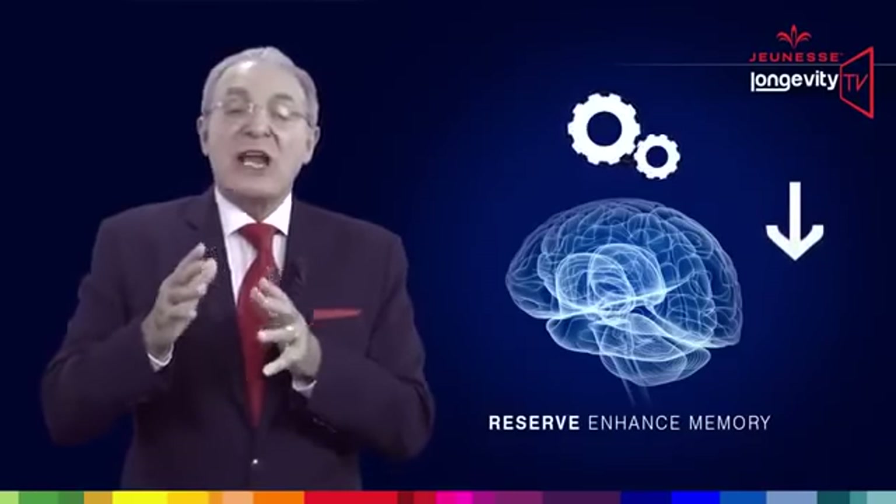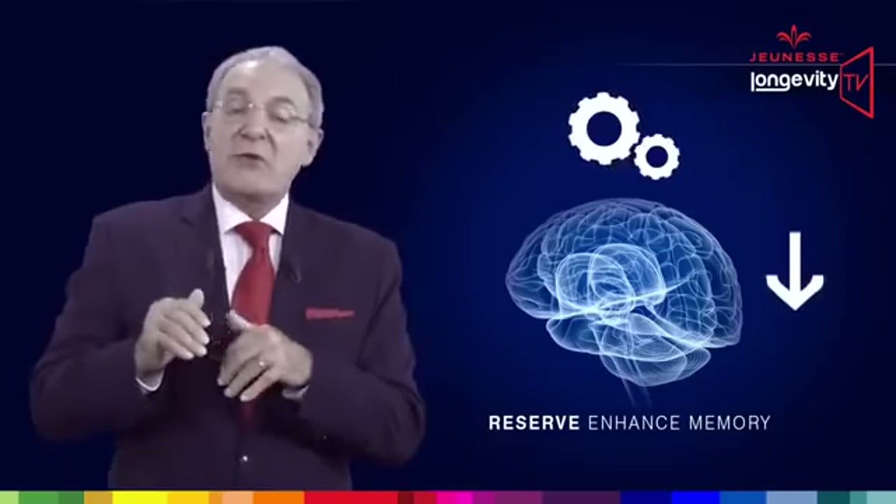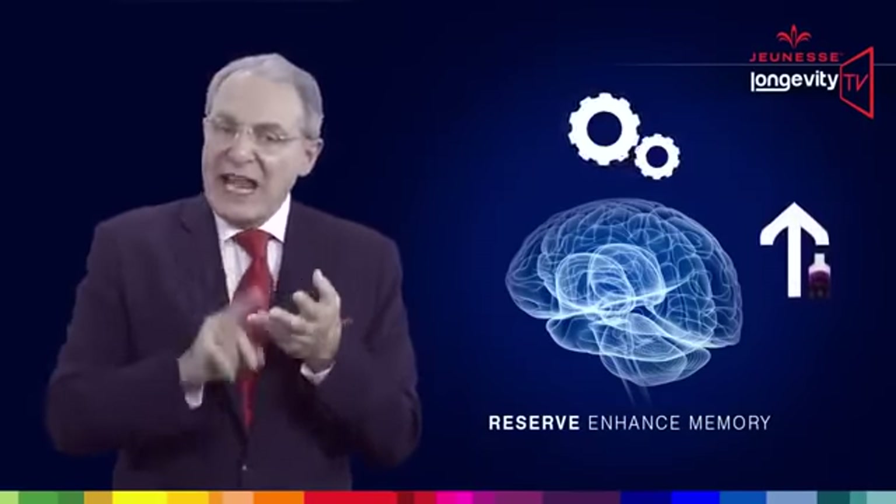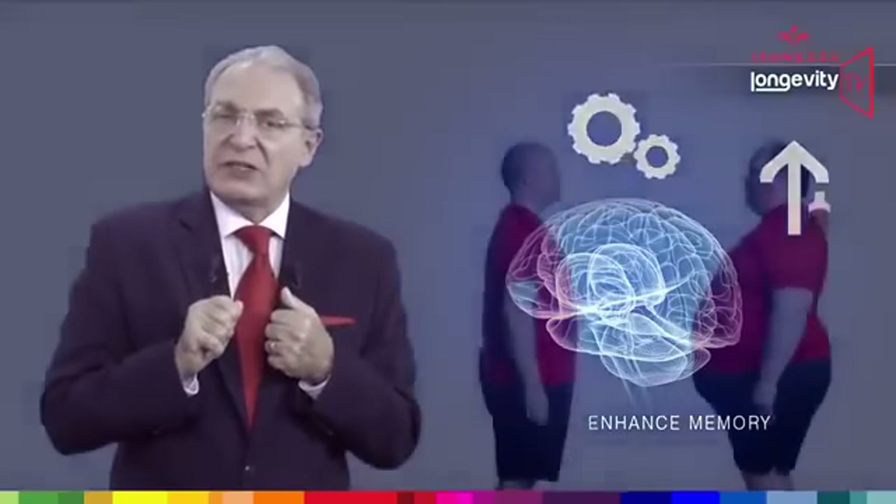Just as we lose strength and endurance in our muscles as we age, we also see a gradual decline in memory, reaction time and processing of information. Reserve enhances memory and reaction time.